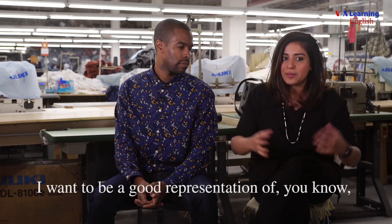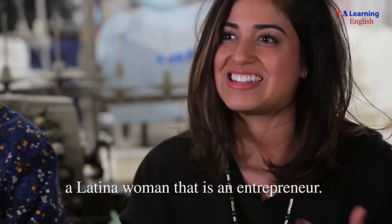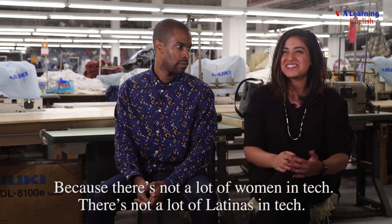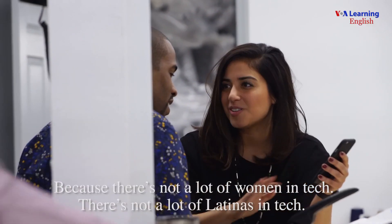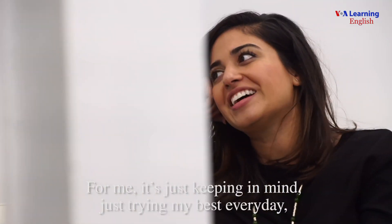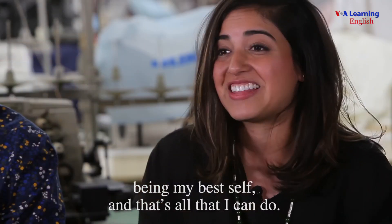I'm a big believer in positive thinking. I want to be a good representation of a Latina woman who is an entrepreneur. It's a lot of pressure sometimes, because there's not a lot of women in tech, there's not a lot of Latinas in tech. For me it's just keeping in mind, trying my best every day, being my best self — and that's all I can do.